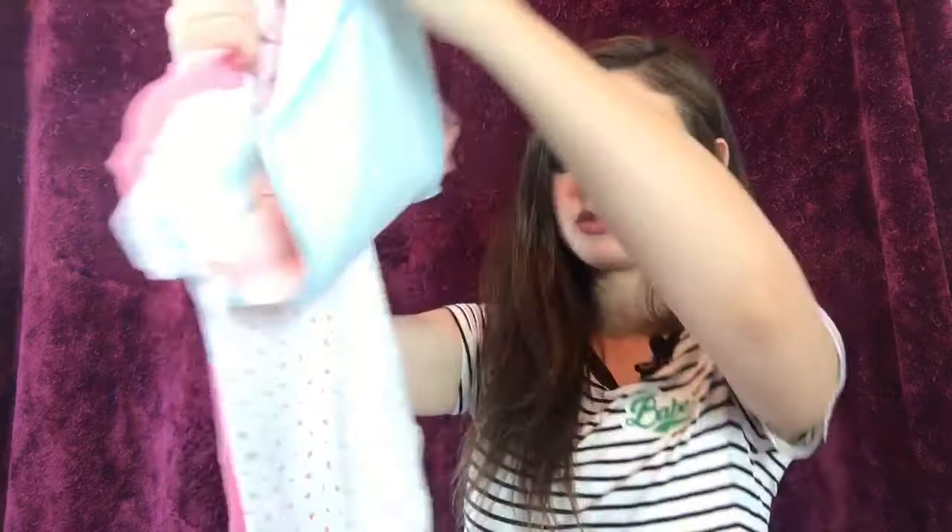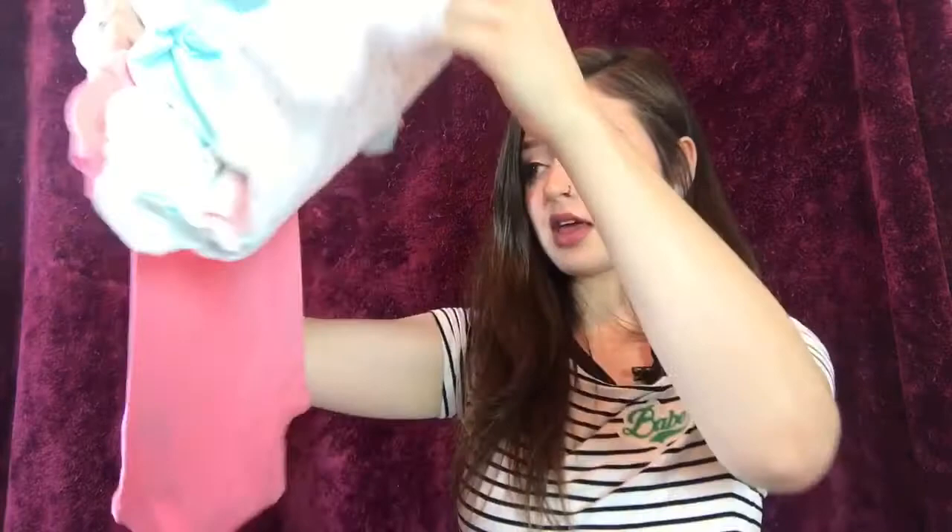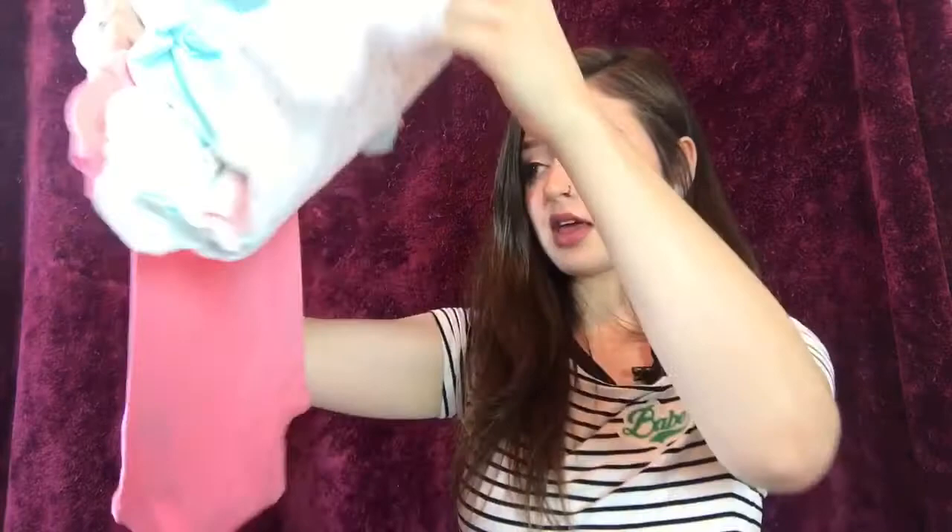The next thing I got was a set of four little onesie bodysuits. One says 'mommy's little sweetie' in a light pink, the next is baby blue and white striped, the next is white with little rose bouquets, and the last is a coral peachy one that says 'I love you' with two butterflies. These were six dollars and they are a size six month. They looked really long and they are — they're actually still too long for her even though she's almost nine months old. I don't know what it is about some Carter's onesies but a lot of them run long, same with their pants.